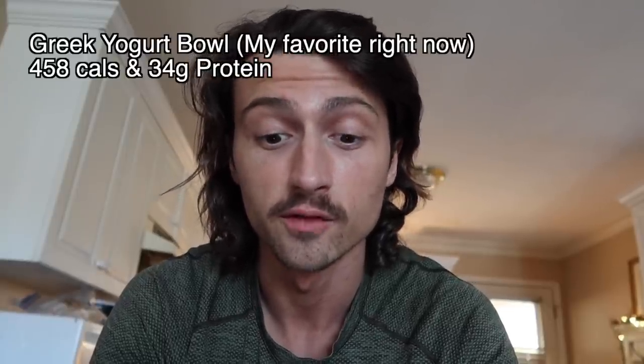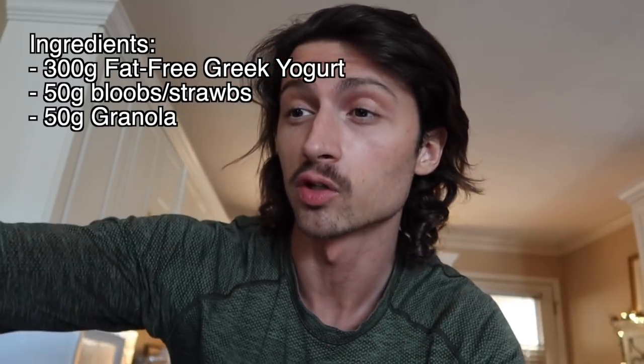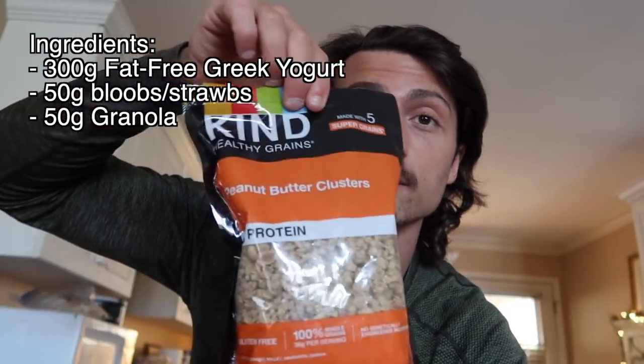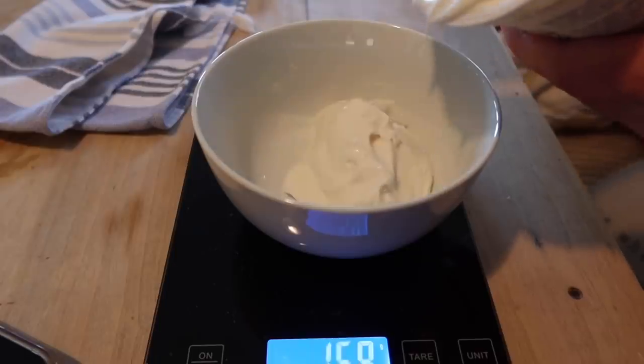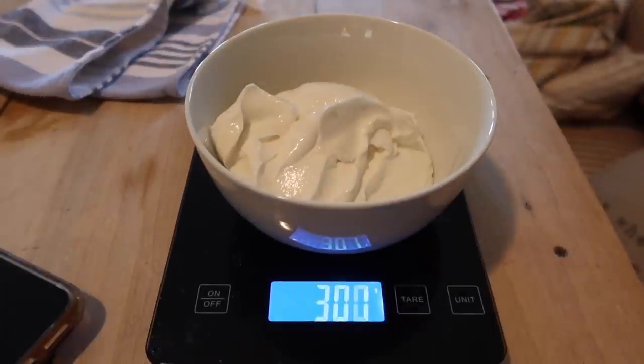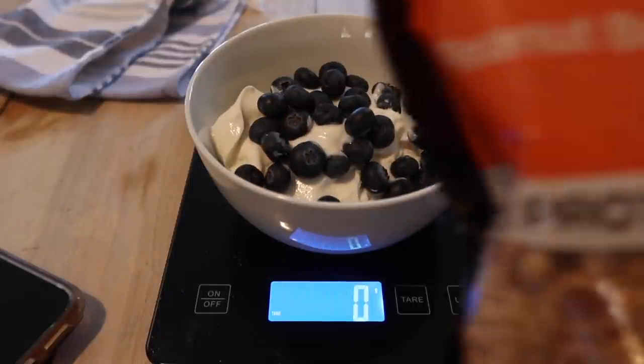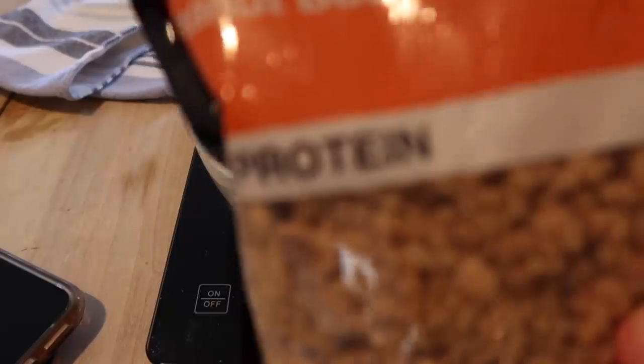For the Greek yogurt bowl, that's 458 calories and 34 grams of protein. All you're going to need is some Greek yogurt — I recommend Chobani vanilla or strawberry — some berries, today we've got blueberries, and your favorite granola. Right now I'm using Kind peanut butter clusters. Add 300 grams of Greek yogurt to the bowl, then 50 grams of fruit, then 50 grams of granola.